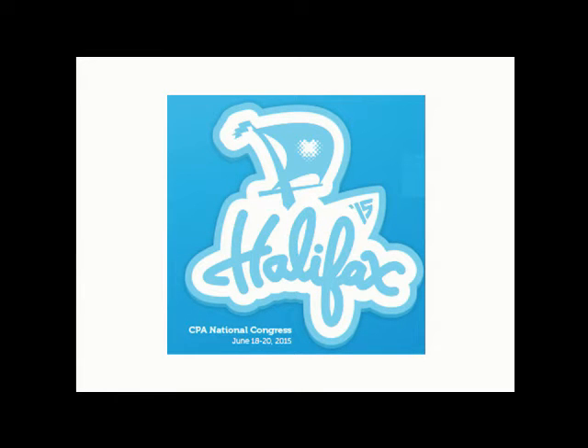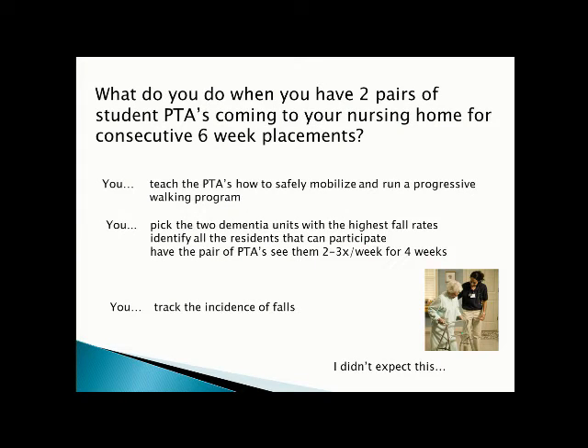Our next speaker is Simon Oakley, a DAL grad from 1993, currently working as a staff physiotherapist for Northwood Incorporated Halifax — 1.8 physiotherapists covering a 485-bed nursing home, frequently hosting student placements. What do you do when you have two pairs of student PTAs coming for consecutive six-week placements? You teach PTAs to safely mobilize and run a progressive walking program, pick the two dementia units with the highest fall rates, identify all residents who can participate, have PTAs see them two to three times per week for four weeks, and track falls.